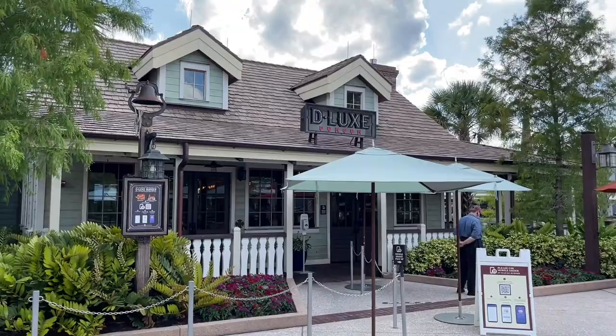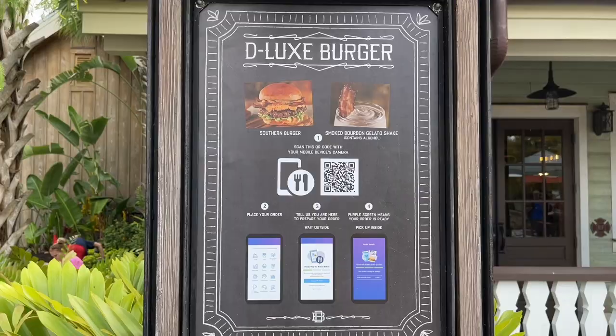We're going to Deluxe. We put in a mobile order. We're also going to do some shopping. I need to get — it's almost rainy season and I don't have a rain jacket. This is a problem, so we're on the hunt for that.